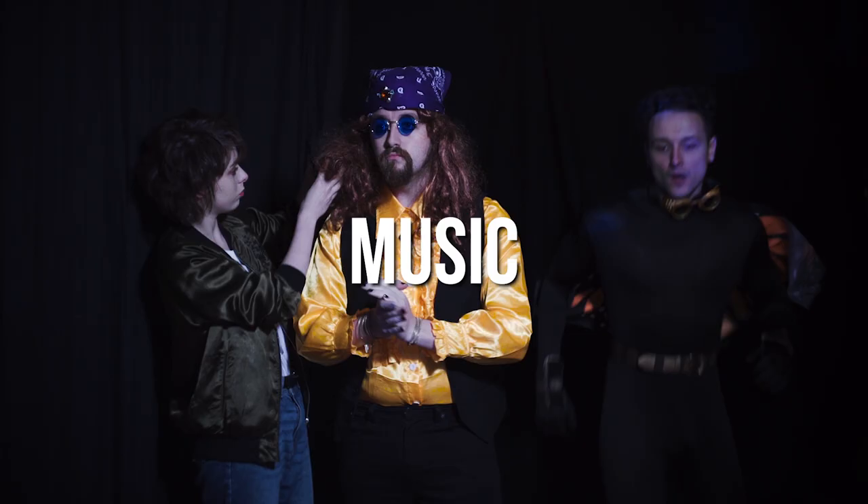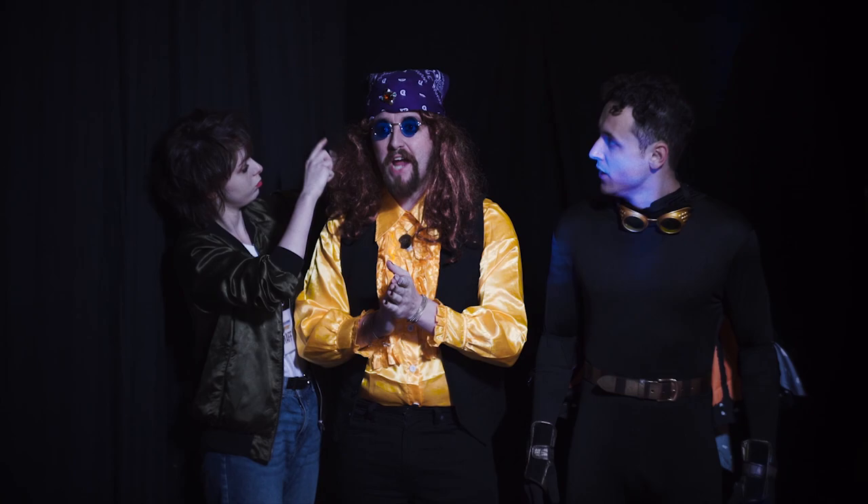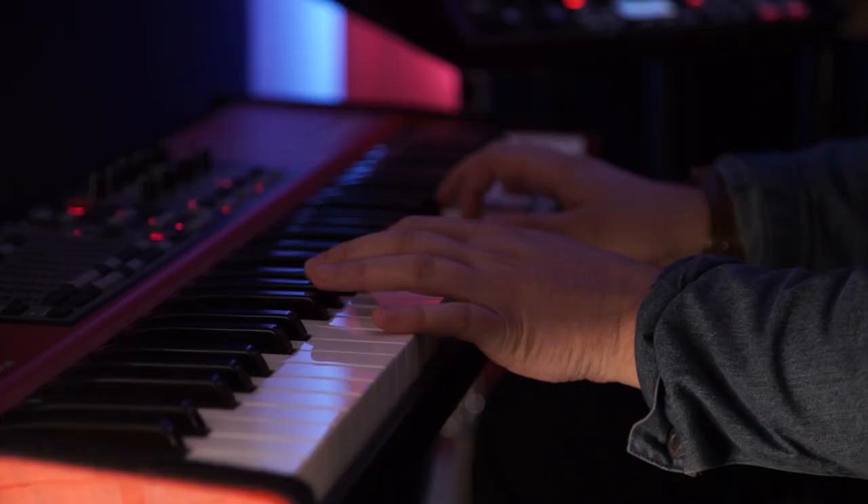Music. The music in this film is all original and was created by our friend Jordan, who runs Pomplamoose Recording Studios. He did this as a favour as he just wanted to help create the film.